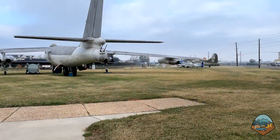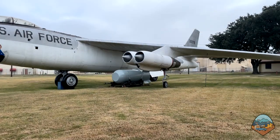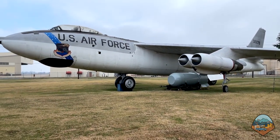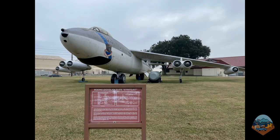Now we're heading out to the air park to check out the retired airplanes that may have once carried nuclear weapons. This is the B-47E Stratojet, manufactured by Boeing. It entered service in the 1950s and was the first all-jet strategic bomber deployed by the United States. This particular model was deployed in 1953 and could deliver nuclear weapons.